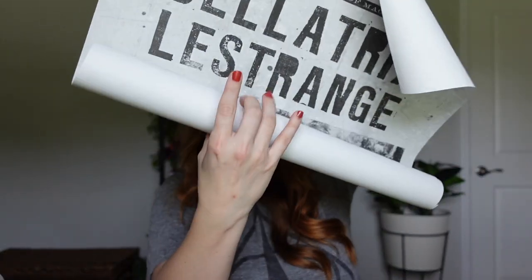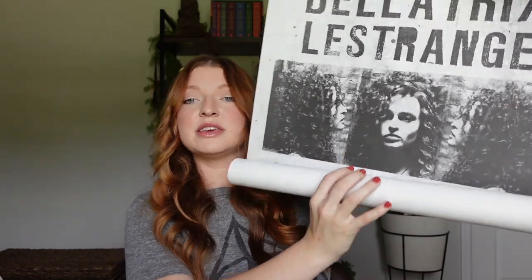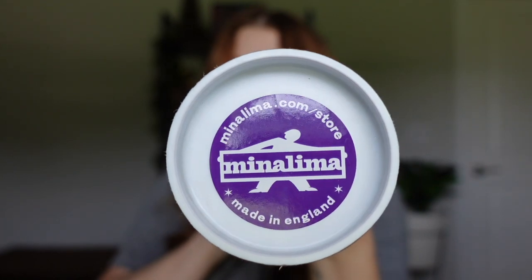The Bellatrix Lestrange poster is huge, with a couple different mugshot angles of her. Her reward is only one thousand Galleons, which seems crazy given Harry's is ten thousand. Last is the Fenrir Greyback poster, also one thousand Galleons. They all say 'Approach with extreme caution.' I'm rolling them back up carefully. You might also find MinaLima prints on their website if Universal no longer carries them. I definitely want at least one of these on my wall — let me know in the comments which poster is your favorite.